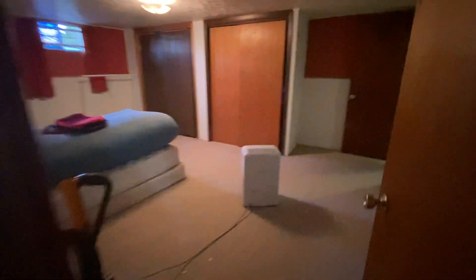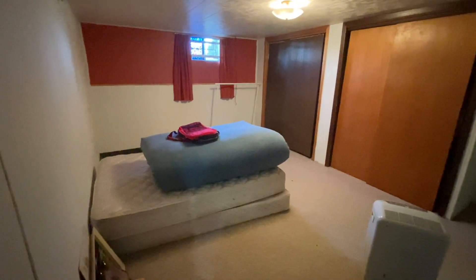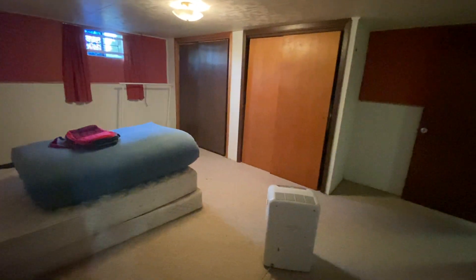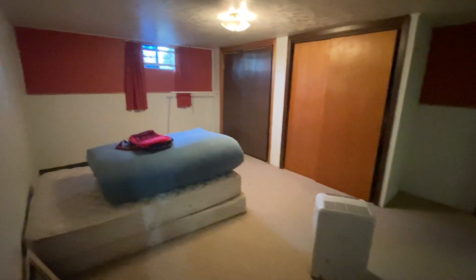And then this would be your third bedroom. You'll have to excuse the mess — tenants are in the process of moving out. You've got two double closets, and it's just off the living room down here.